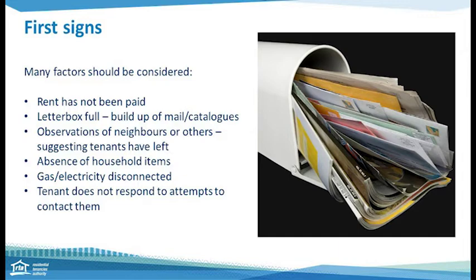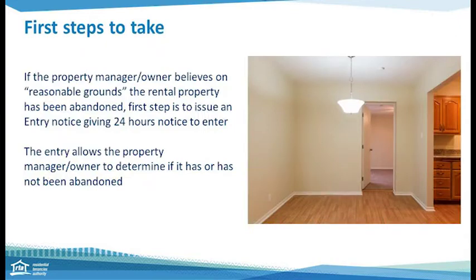Once you have established reasonable grounds that you believe the tenant has left the property, you have your first action step. First, give 24 hours notice on an entry notice to enter the rental property on the grounds of abandonment. The entry notice can be downloaded from the RTA's website. This entry notice will allow you to enter the rental property and determine if the property has or has not been abandoned.